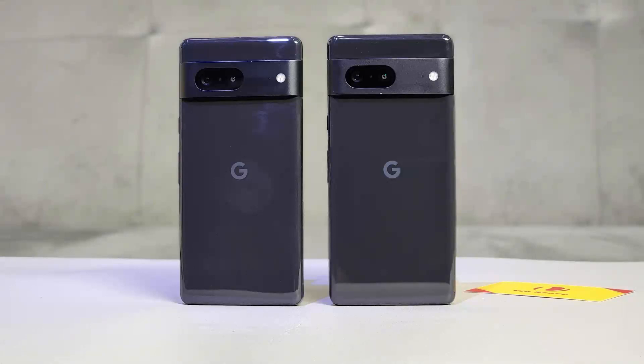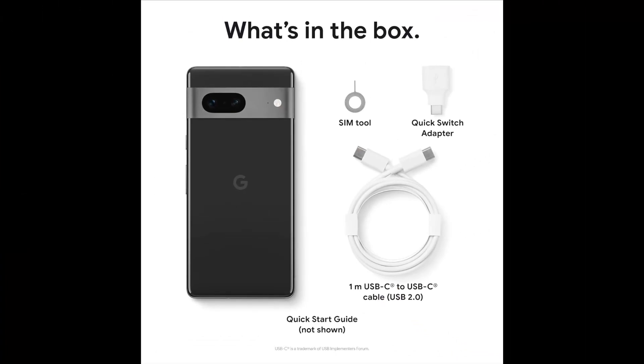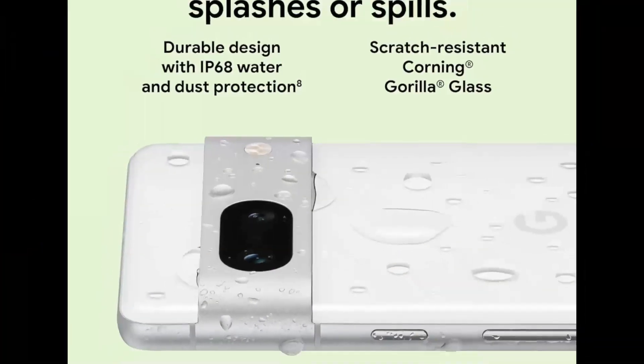Introducing the Google Pixel 7 5G Android phone, the unlocked smartphone that takes your mobile experience to the next level. With its wide-angle lens, you can capture stunning photos and videos with ease.